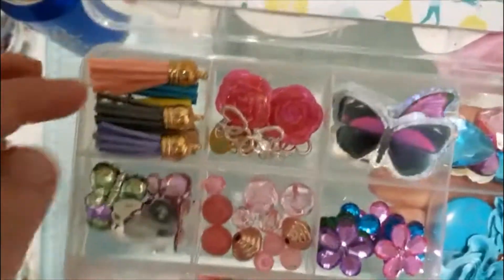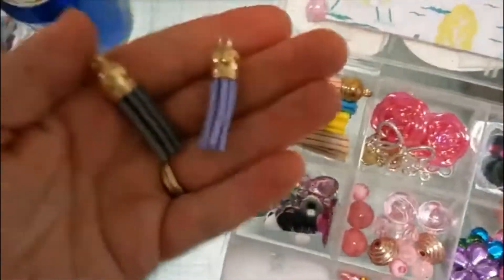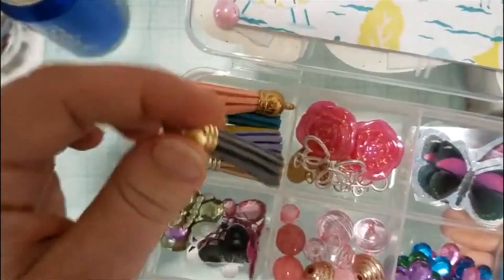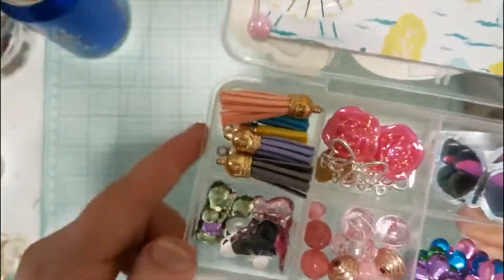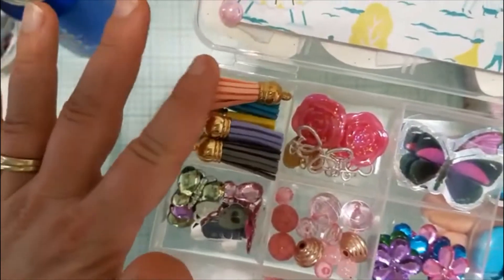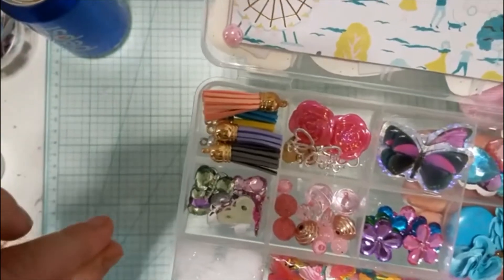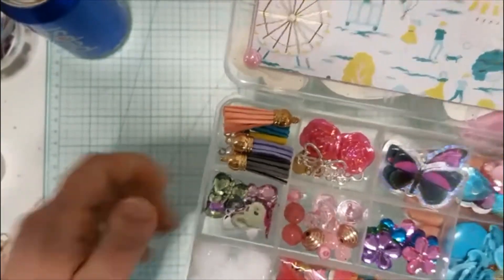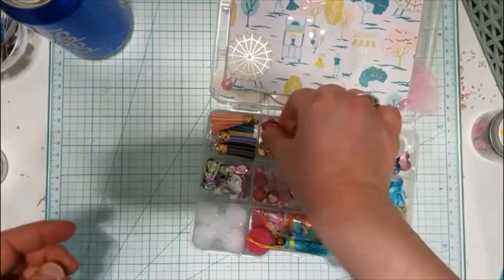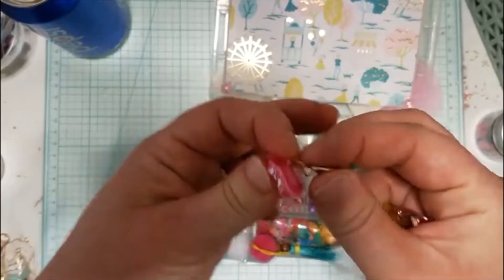Then in the embellishment box she gifted me a bunch of these little tassels in all different colors, and I am so happy she did that. Because I was actually just on Amazon this morning trying to decide if I wanted to buy tassels there or on AliExpress. I haven't made a decision yet because I'm waiting for KG Crafts to do her sale on Saturday — then I'll decide.